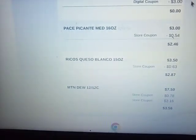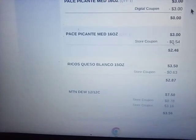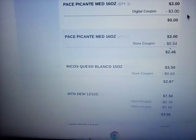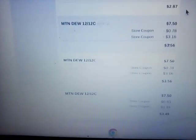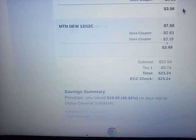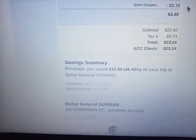I did the canned queso cheese — I just needed a few more dollars to hit the threshold, and I thought it would be good for a couple recipes I'm thinking about. I did the three packs of Mountain Dews — three for $13 or something like that. So my subtotal was $22.50, but I saved $19.50, and those were my two 5-off-of-25s.